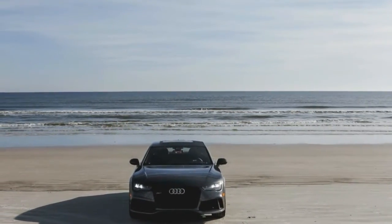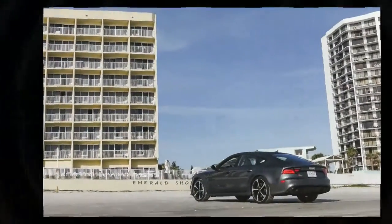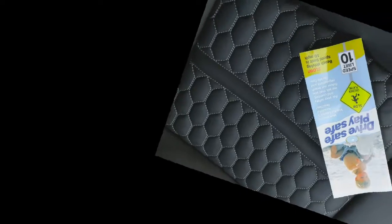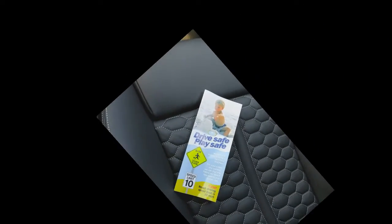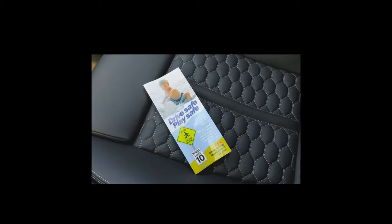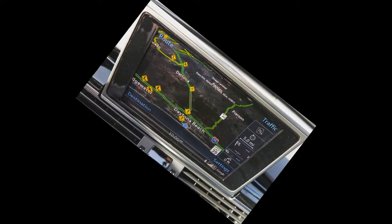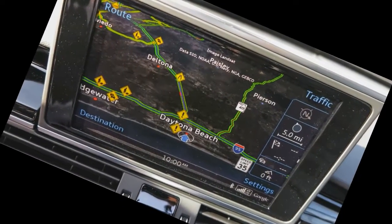The RS7 Performance comes standard with the sport exhaust that's optional on the 560 HP RS7. That less powerful RS7 will continue to be available, and Audi of America execs figure the sales split will be 50/50. The $20,100 dearer RS7 Performance is actually a good deal, since it comes with carbon-ceramic brakes that aren't available on the base car, as well as some tasteful aesthetic upgrades and the delectable engine alterations.